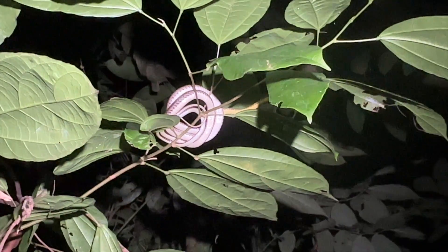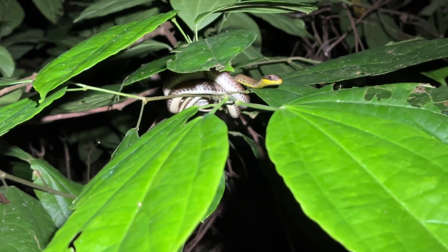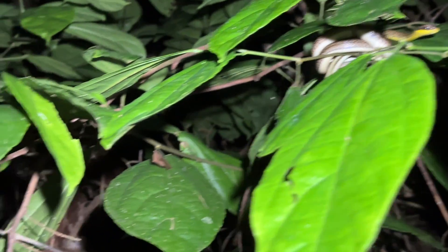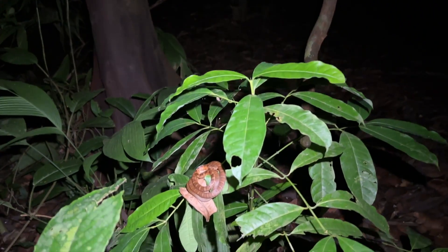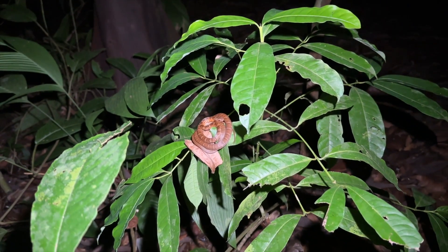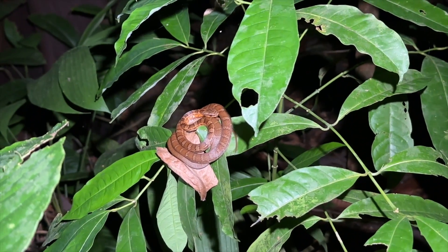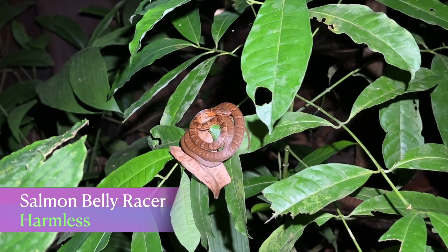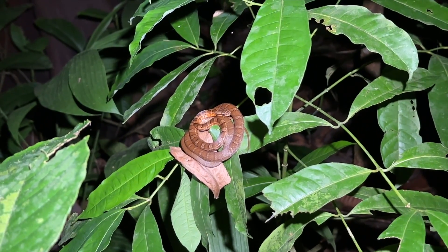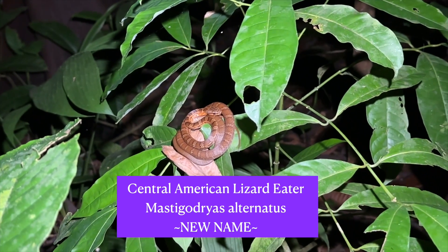Check out this guy — the juvenile salmon belly racer, although that name is certainly suspect because of all the taxonomic changes recently. Anyway, he's sleeping; we won't mess with it.